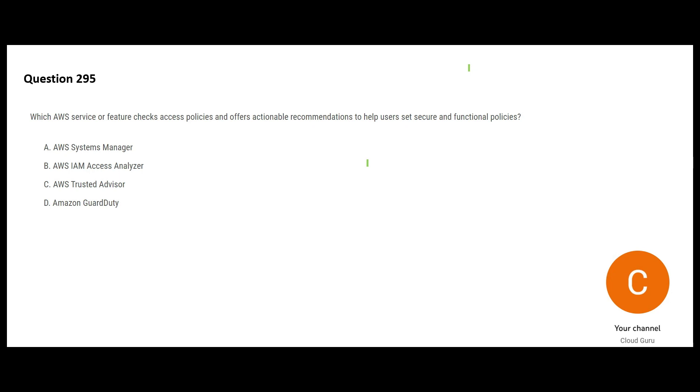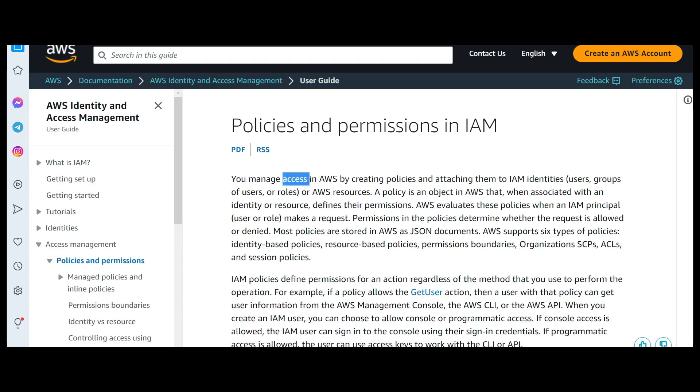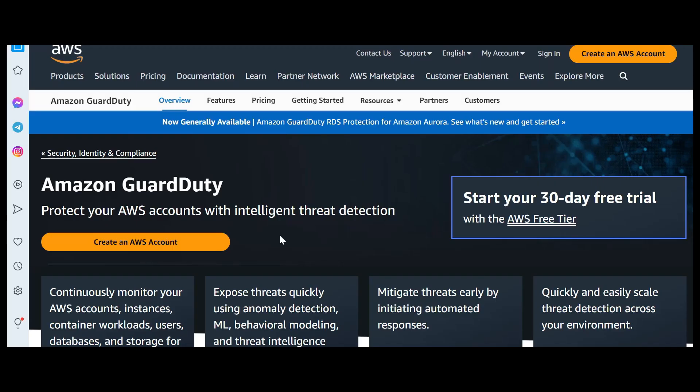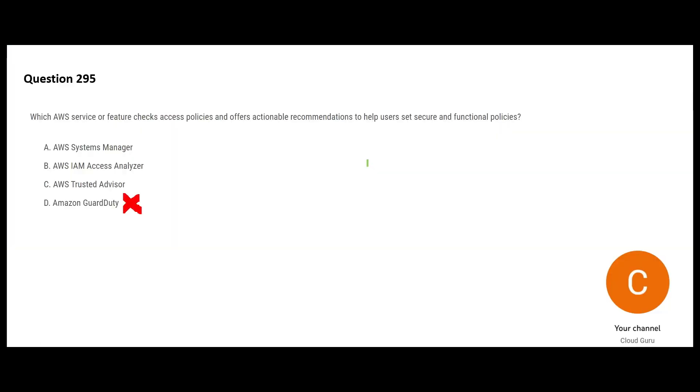The next question asks which service will help with checking access policies. Access policies define who can access certain resources. You can manage access by creating policies and attaching them to identities — users, groups, roles, or resources. GuardDuty is a security solution, but here we are not talking about intelligent threat detection, so GuardDuty is wrong.